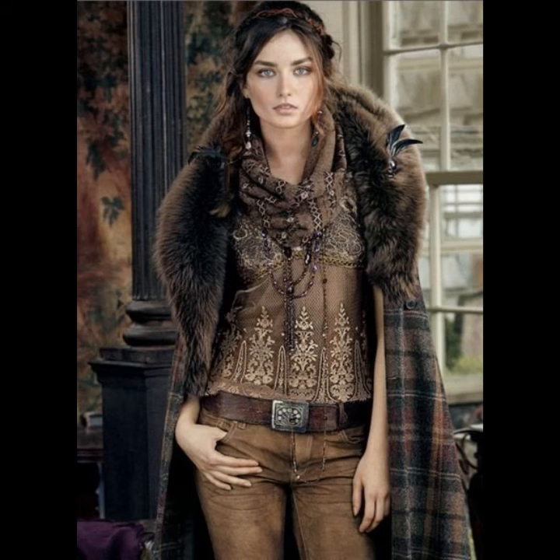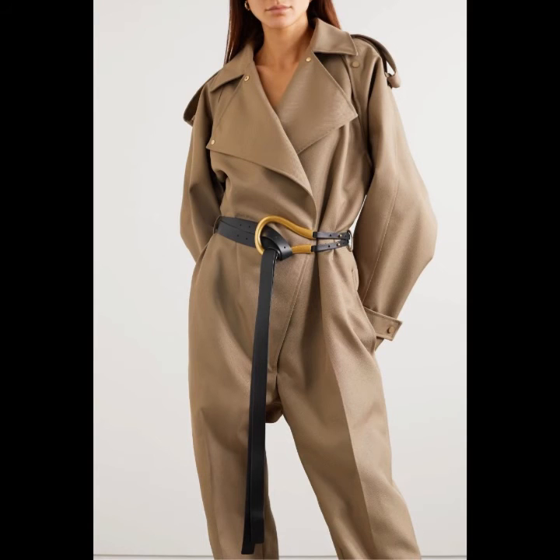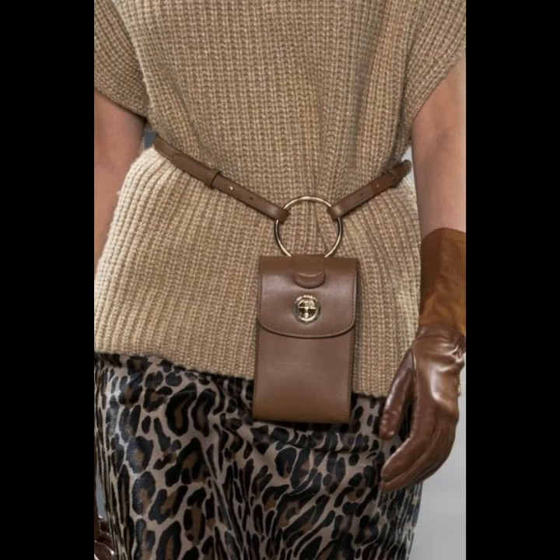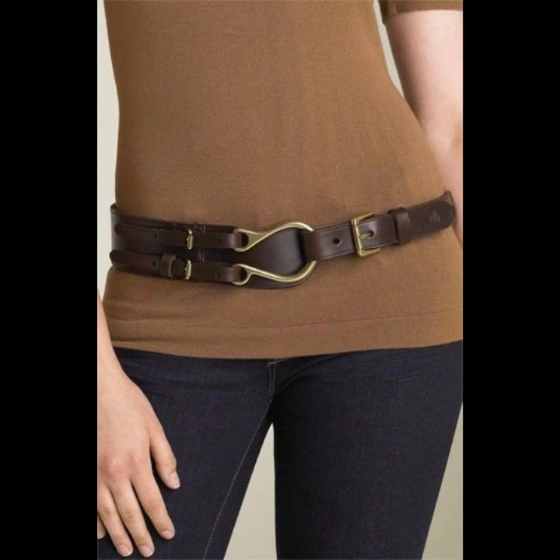The best choice for a belt, especially for shorter women, is a narrow belt in the same color as the clothing. You can wear different bold and thin belts that are matching with your dresses. I hope you like all these leather belts shown in this video, and if you have any questions please tell me in the comment section — I am always available for you.